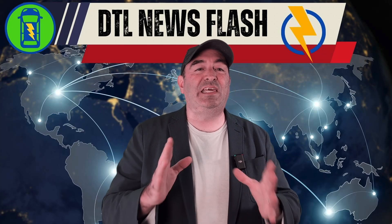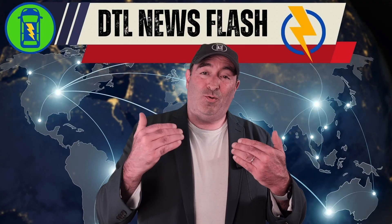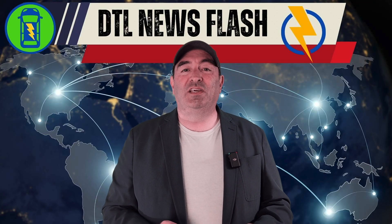Chad here with Drive to Lightning, the positively charged EV channel. The Aptera was in San Francisco a couple of days ago and we couldn't get there, but we had some folks that could.